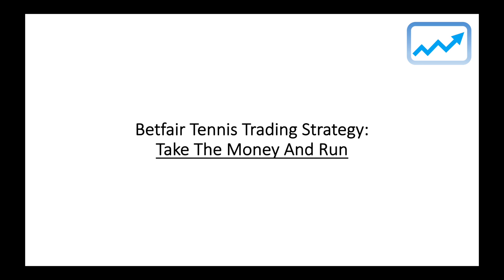Hello guys, Fred here from Pro Tennis Trader. I hope you're well. In this video, I'm going to introduce you to a strategy called Take the Money and Run. This is an add-on strategy to other tennis trading strategies you may be using, to ensure you capitalize on profit when there is money on the table and don't get greedy and end up losing it. We're going to jump straight into my live trading match which demonstrates this strategy in action.